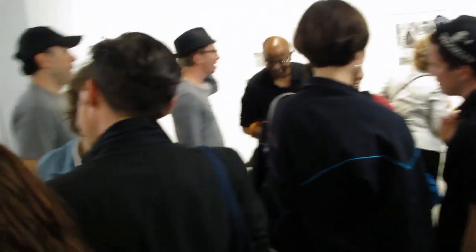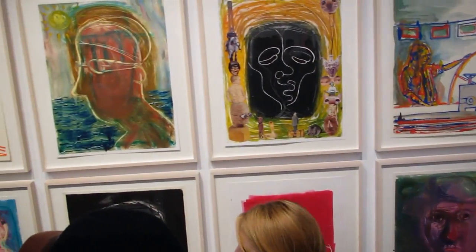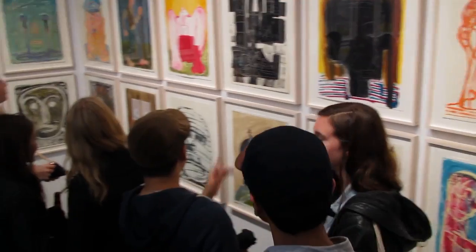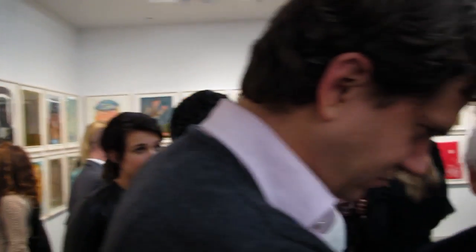This is James Kahn reporting on Nicole Eisenman — woodcuts, etchings, lithographs, and monotypes. Here's the little Koenig Gallery, 545 West 23rd Street in Chelsea. Thank you, Kate. Thank you.